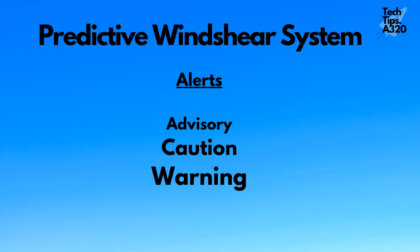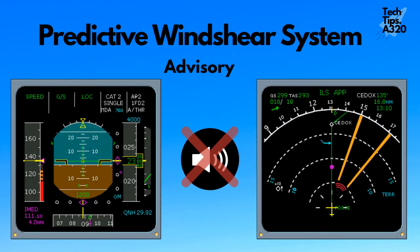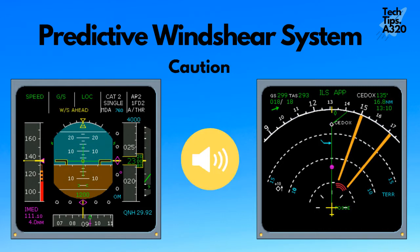The PWS provides audio and visual alerts of three levels: advisories, cautions, and warnings. In an advisory, there is no oral alert and only the windshear icon is displayed on the ND. In a caution, the message 'WS ahead' is displayed in amber color on the PFD. On the ND, the windshear icon is displayed. An audio alert is also generated: 'Windshear ahead.'